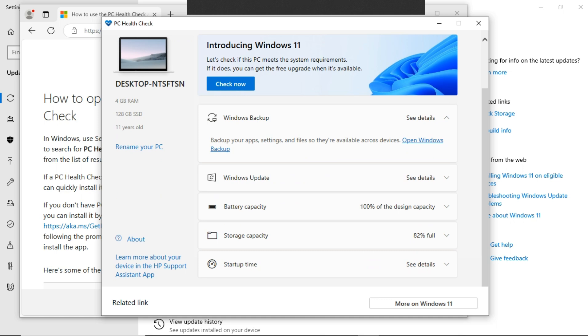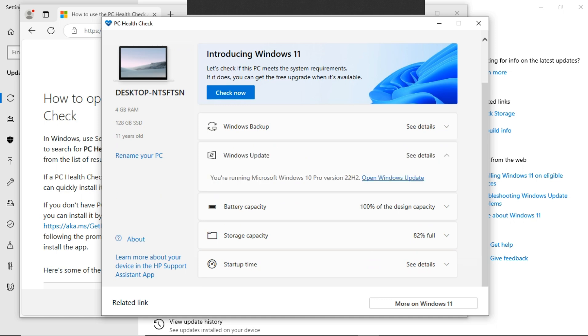This app will give you every piece of information about your PC, from the size of your RAM to your storage, your battery capacity, storage capacity, and even the number of years your PC has been since the date of manufacture. It also has a Windows Backup and Windows Update option.